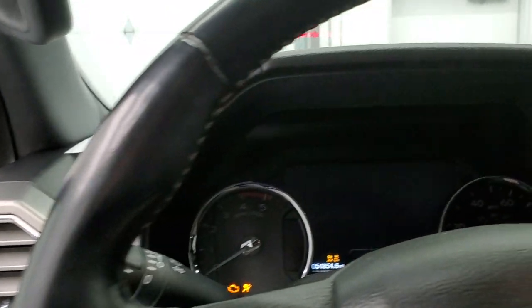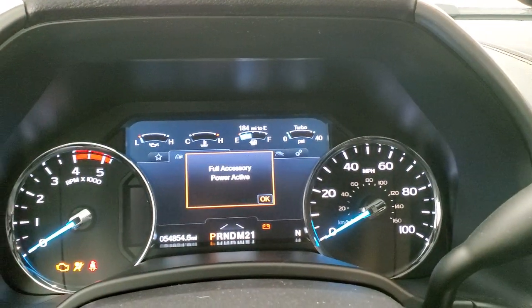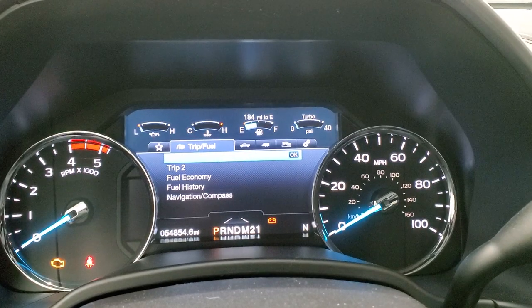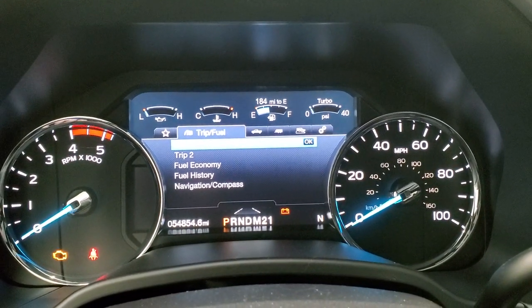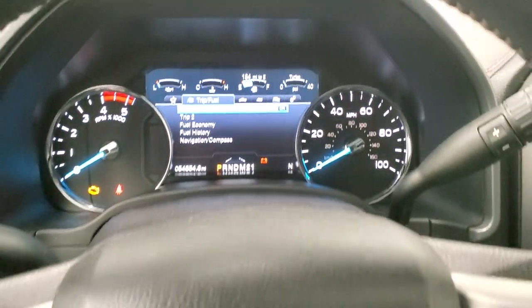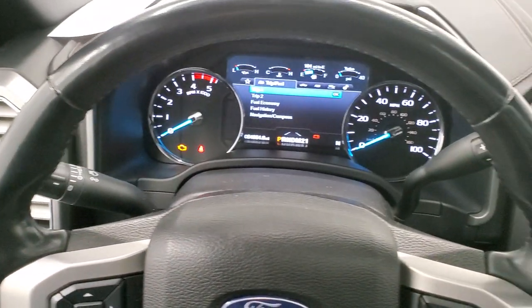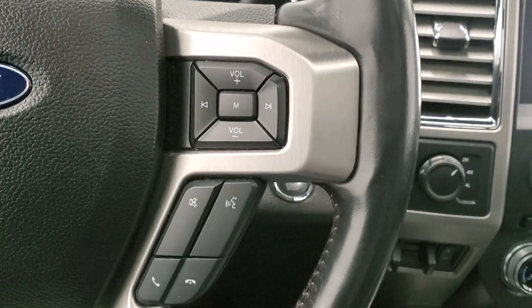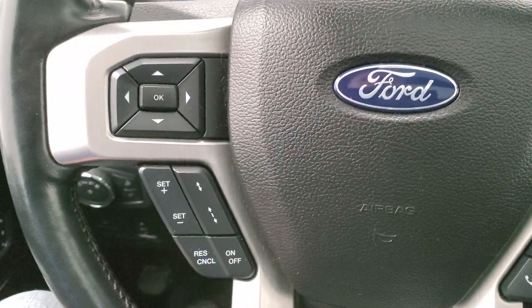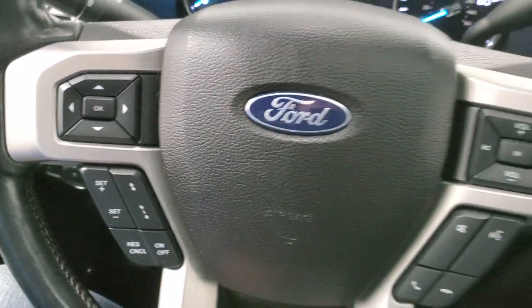We'll hop inside and check out the ignition, miles, and radio. This one has 54,854 miles. You get the nice LCD display — instrument cluster is very nice and clean. It comes with the heated leather-wrapped steering wheel, Bluetooth and audio controls on the right, cruise controls on the left and information center controls, and it does have adaptive cruise controls. It has a six-speed automatic transmission.